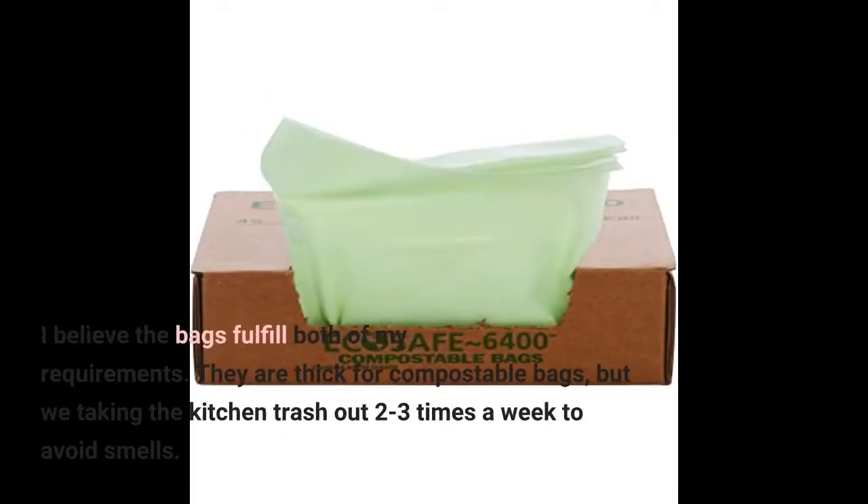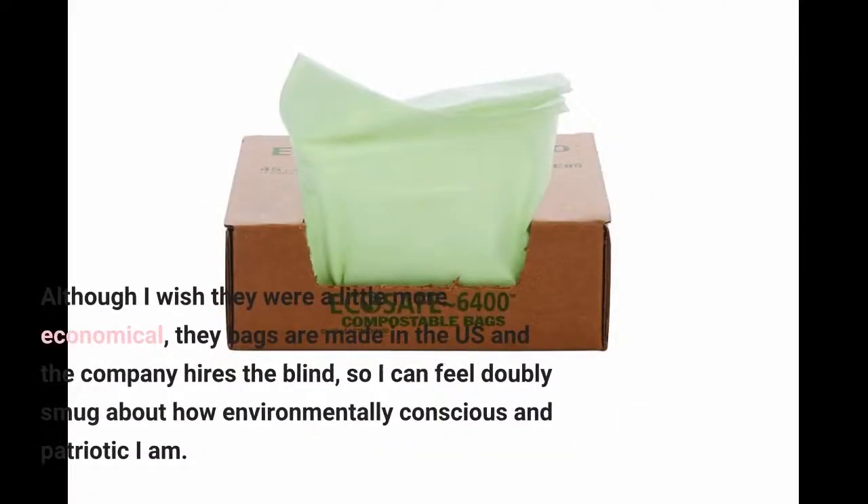I believe the bags fulfill both of my requirements. They are thick for compostable bags, but we're taking the kitchen trash out 2-3 times a week to avoid smells. Although I wish they were a little more economical, the bags are made in the US and the company hires the blind, so I can feel doubly smug about how environmentally conscious and patriotic I am.